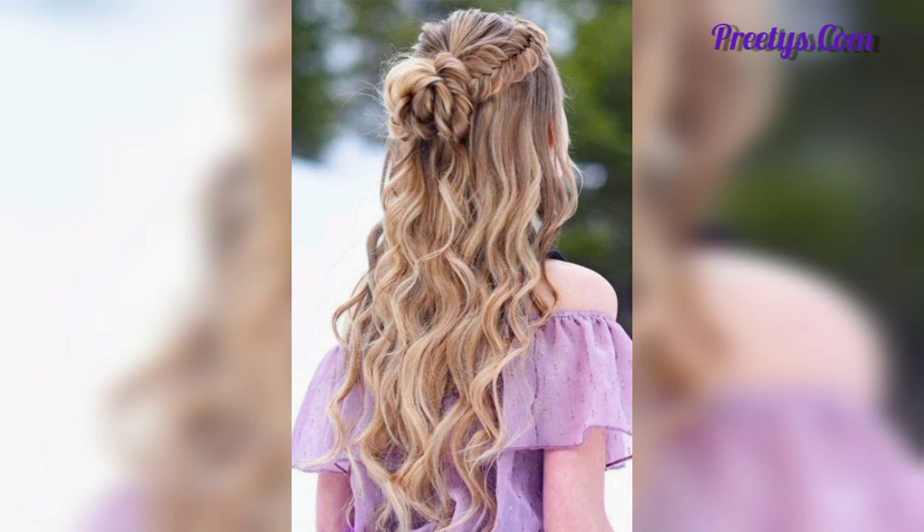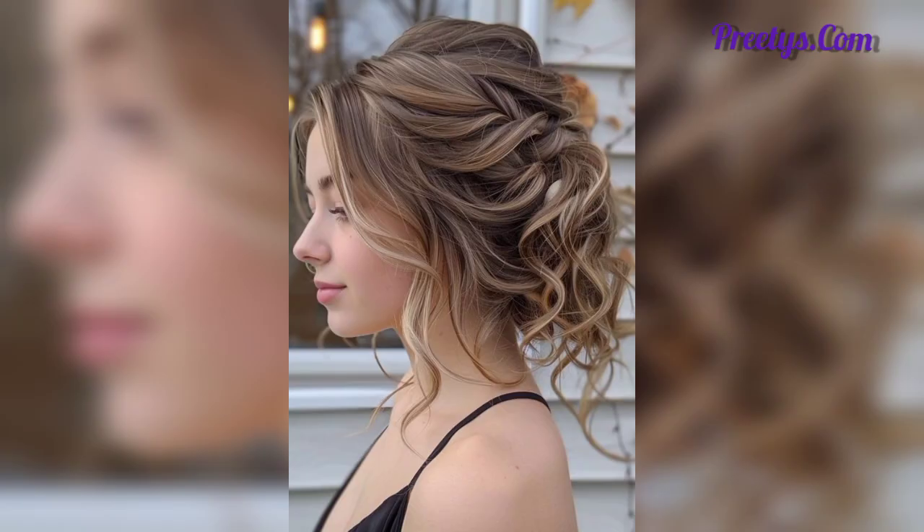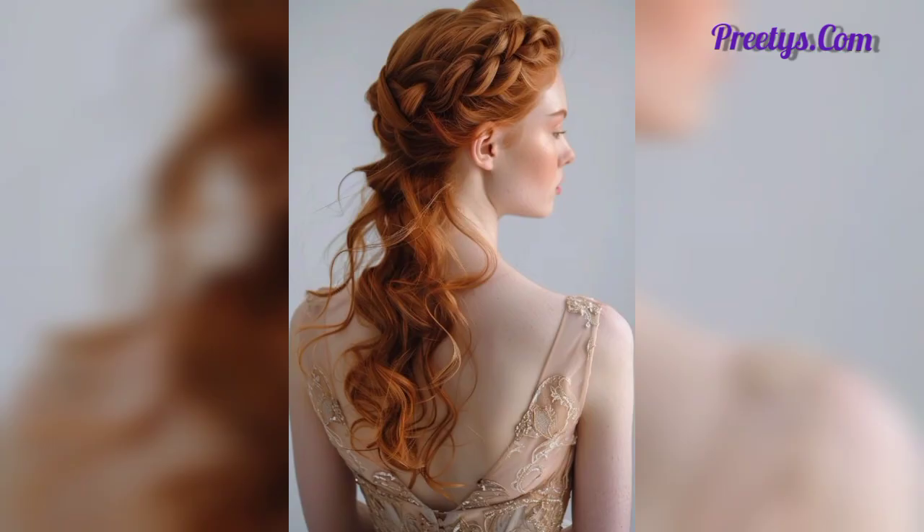A fishtail braid is a more intricate braid that looks stunning and unique. A low bun positioned to the side gives a vintage-inspired look.